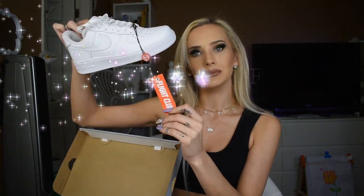Next I got some Air Forces — white, you know, the standard — from Flight Club.